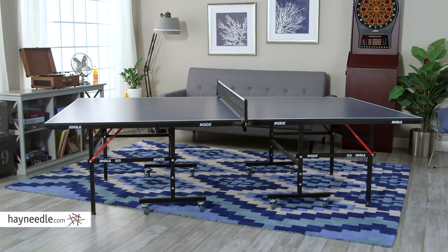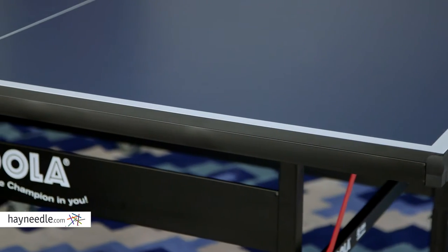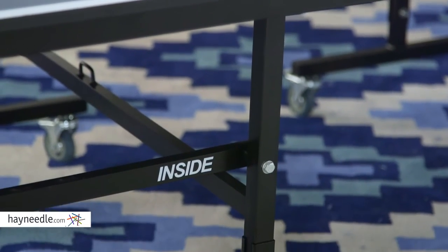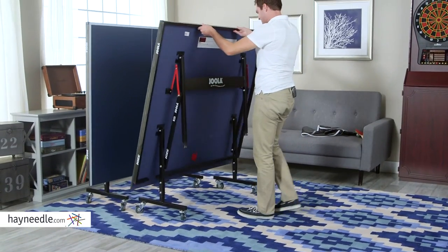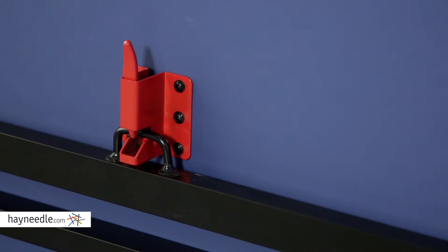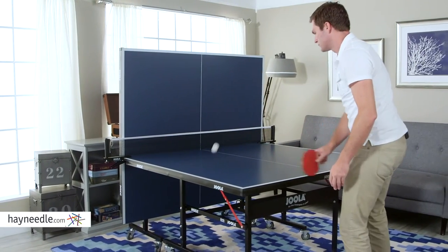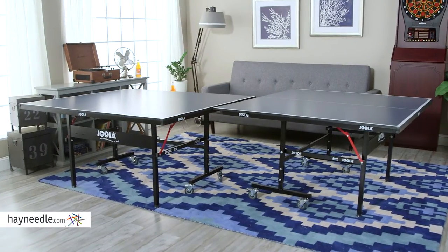First up, the Yola USA Inside Table Tennis Table — Hay Needle's best-selling full-size table tennis table. In addition to the 5/8 inch composite top, the table sits on 1.5 inch diameter powder-coated steel legs that fold up automatically for ease of storage, and four wheels for easy mobility. It also features dual safety locking devices keeping it from folding unexpectedly. Plus, you can fold one side up and use it as a practice table, or separate it to use as two free-standing multi-use tables.